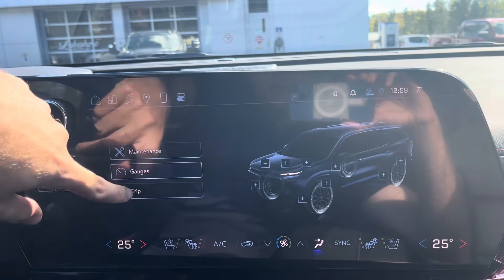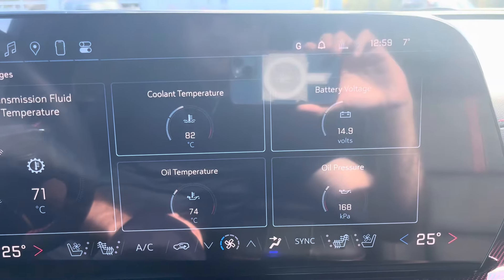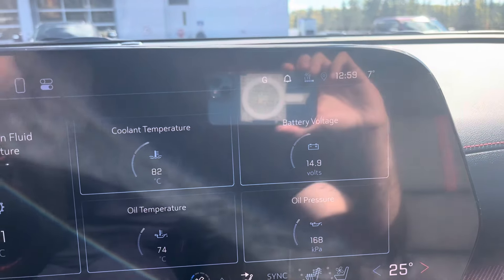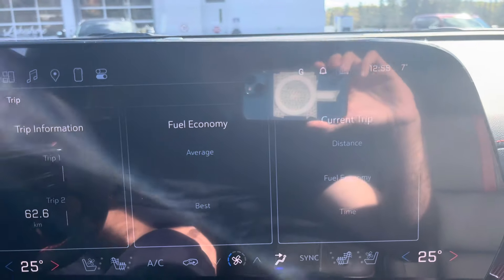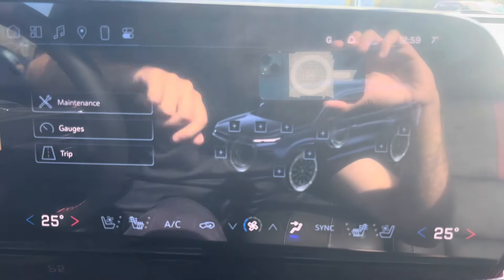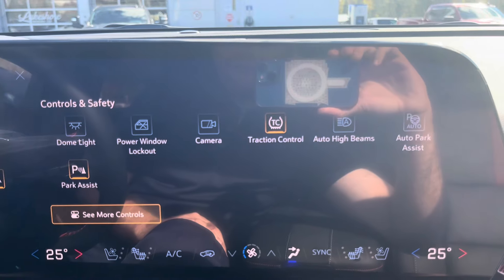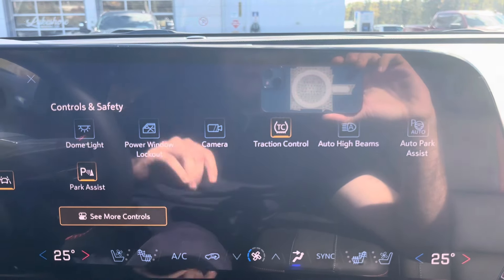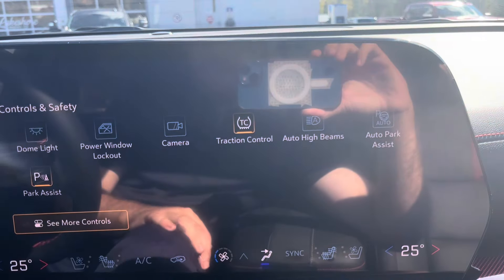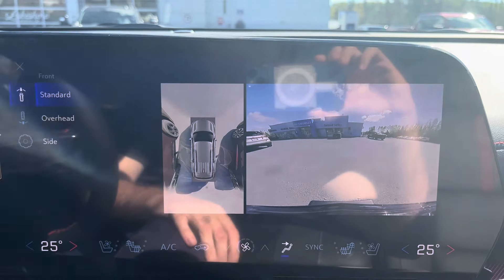Under gauges you can see transmission fluid temperature, cooling temperature, oil temperature, oil pressure, and battery voltage. There's also a trip odometer, fuel economy, and current trip data. Under controls you have zoom lights, power window lockout that cuts power to the rear windows, and camera access where you can pull up the overhead camera, side view camera, or rear view camera.